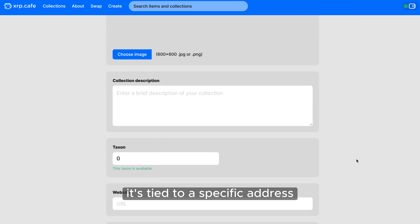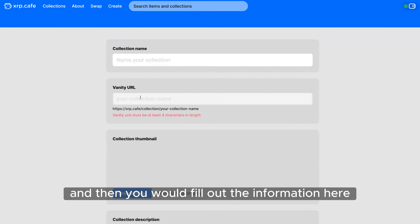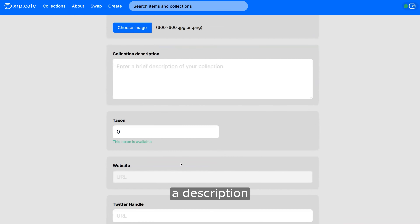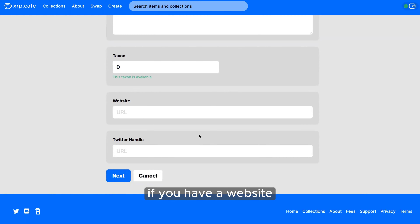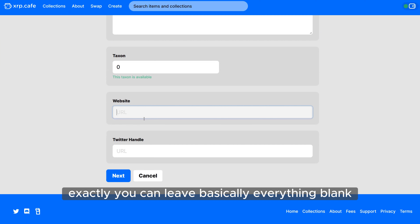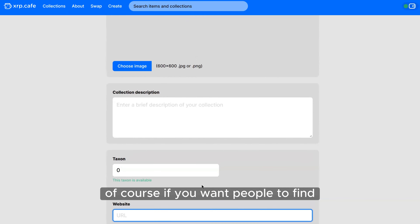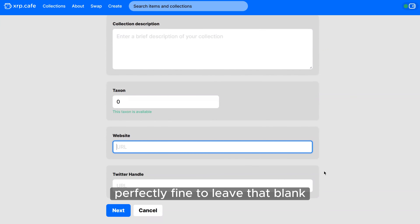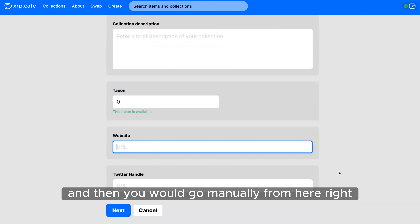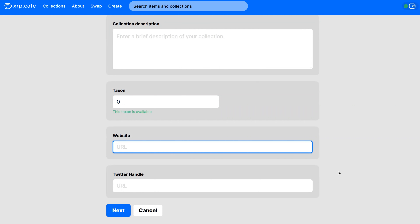Then you fill out the information — add a thumbnail, a description, and your taxon, which could be zero for the first one. After that, if you have a website you can put that in, but it doesn't have to be filled in. You can basically leave everything blank and still create your collection. Of course, if you want people to find your Twitter handle, definitely put that in there.